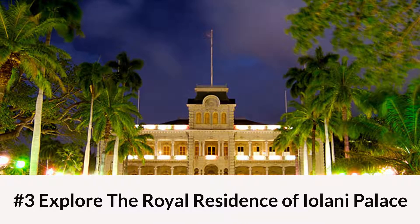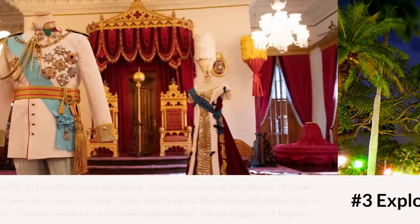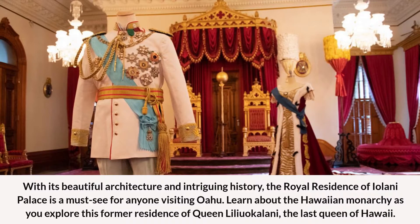Number 3: Explore the Royal Residence of Iolani Palace. With its beautiful architecture and intriguing history, the royal residence of Iolani Palace is a must-see for anyone visiting Oahu. Learn about the Hawaiian monarchy as you explore this former residence of Queen Liliuokalani, the last Queen of Hawaii.